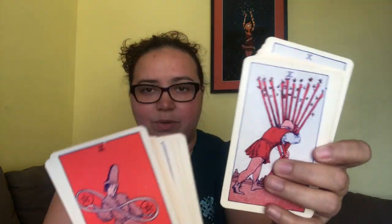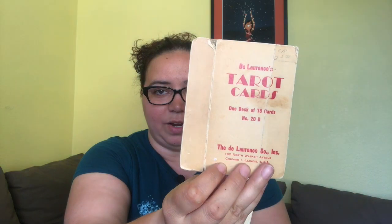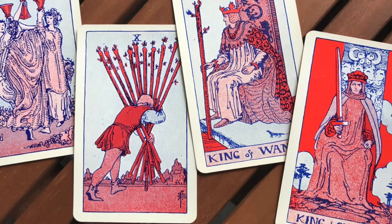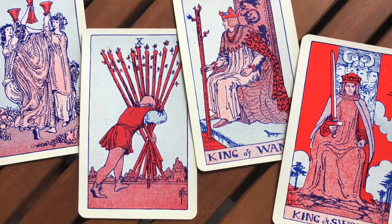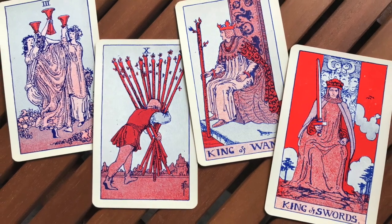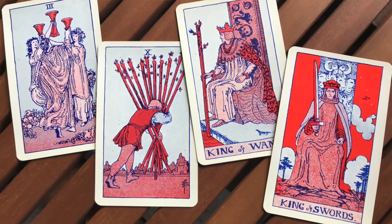It looks pretty familiar — you might think this is the Rider-Waite artwork. Well, it's not. A guy named DeLawrence committed total copyright infringement — he made this deck based on the Rider-Waite, changed the colors to reds, blues, and grays, published it under his own name, and basically tried to infringe on the copyright of the Rider-Waite deck.